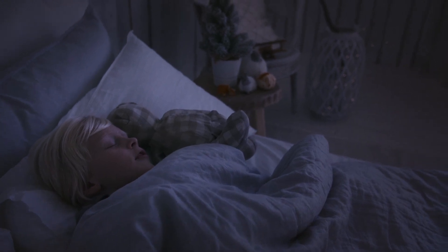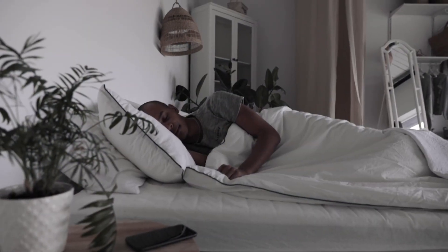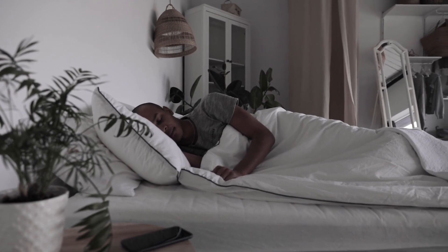When you sleep, your skin works to repair and regenerate, so aim for at least 7 to 9 hours of sleep each night.